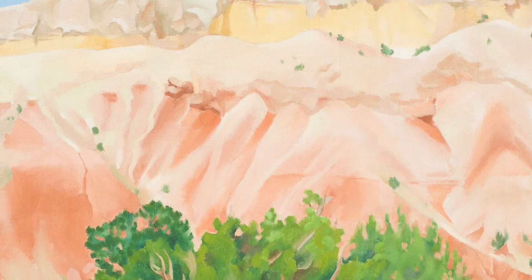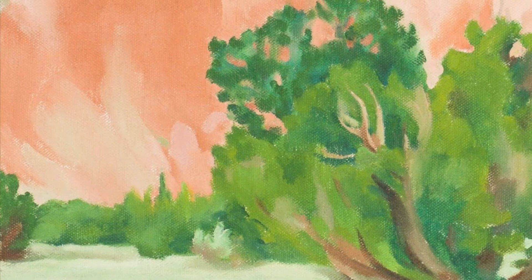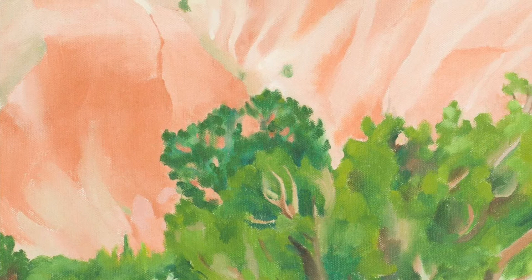This artwork shows a landscape with warm colored cliffs towering above a green landscape. It currently hangs in the Women Breaking Boundaries exhibition, which explores the role of women in art and art history at the Cincinnati Art Museum through works from the museum's permanent collection.